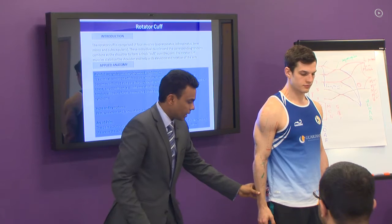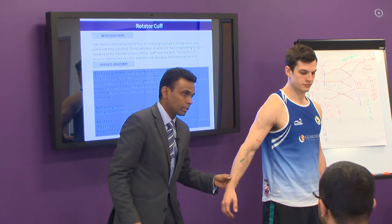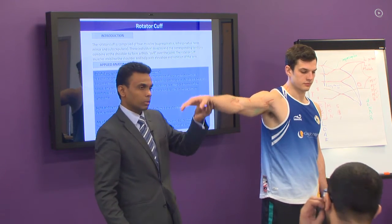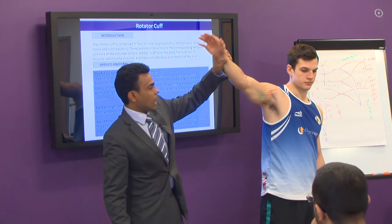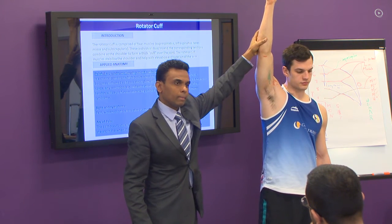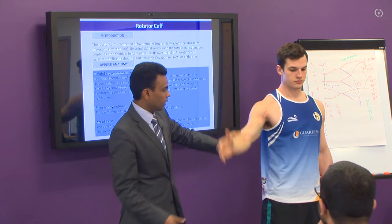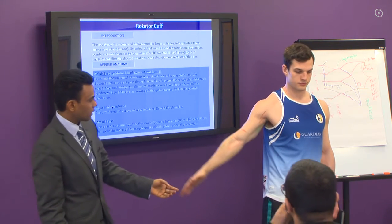So the supraspinatus initiates the first 15 degrees of abduction, then the deltoid takes over, until here is deltoid. How does this movement happen? Which muscle is working? Do it again from the side — supraspinatus, deltoid.